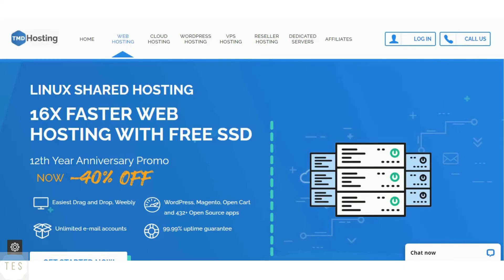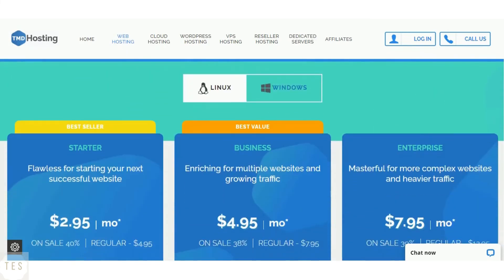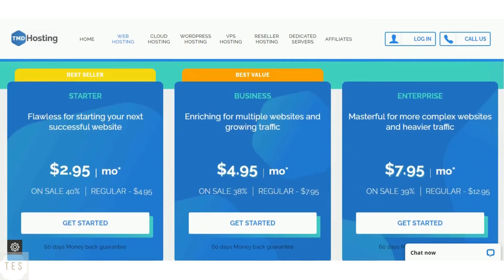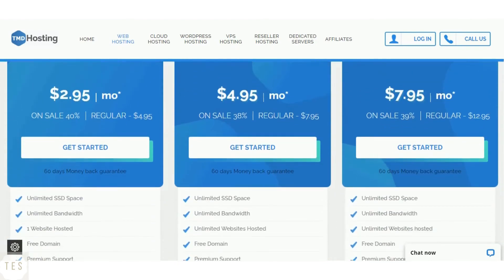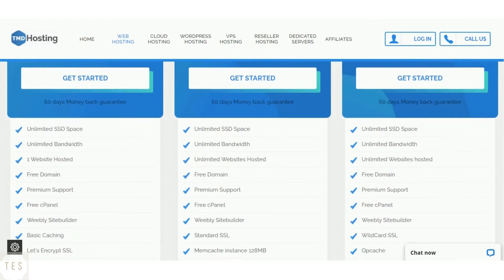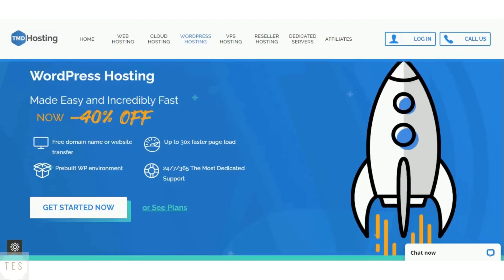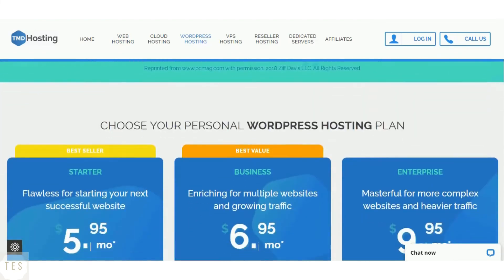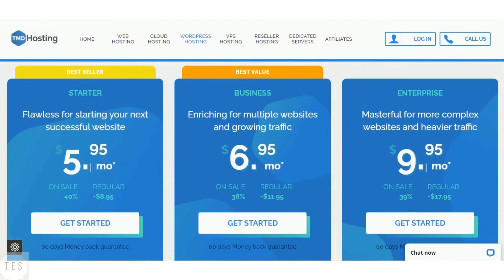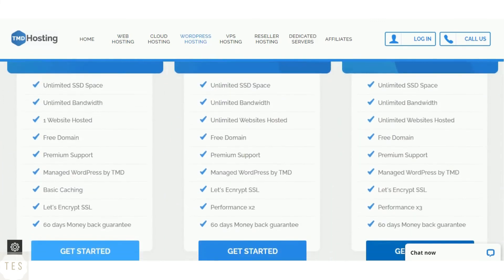The TMD starter shared hosting plan costs around $2.95 per month to host a single website. You also get access to the Weebly site builder with unlimited SSD space and bandwidth, and all plans include a 60-day money-back guarantee. TMD also offers WordPress hosting plans starting at $5.95 per month, with unlimited SSD space, bandwidth, and managed WordPress hosting features.